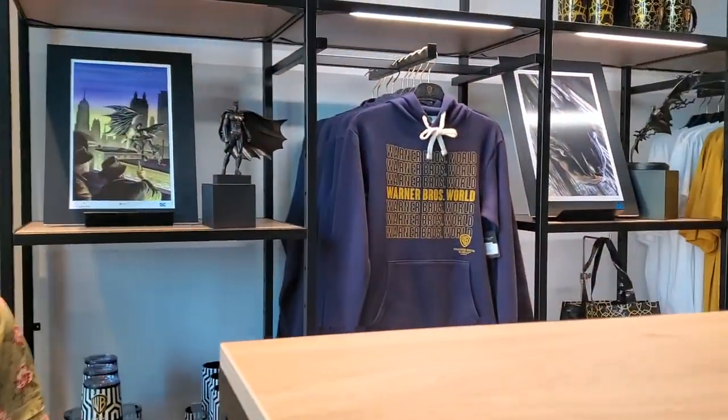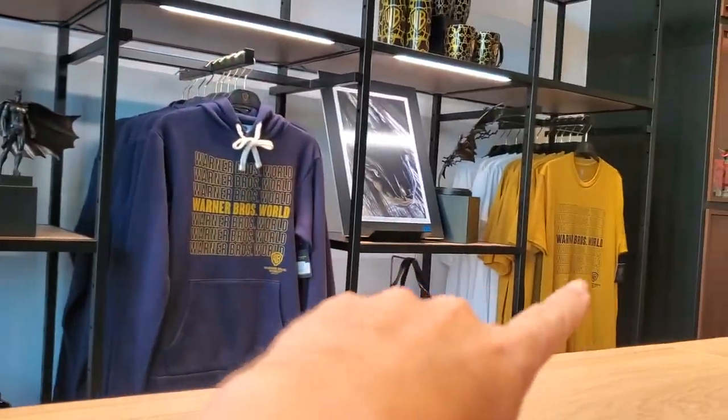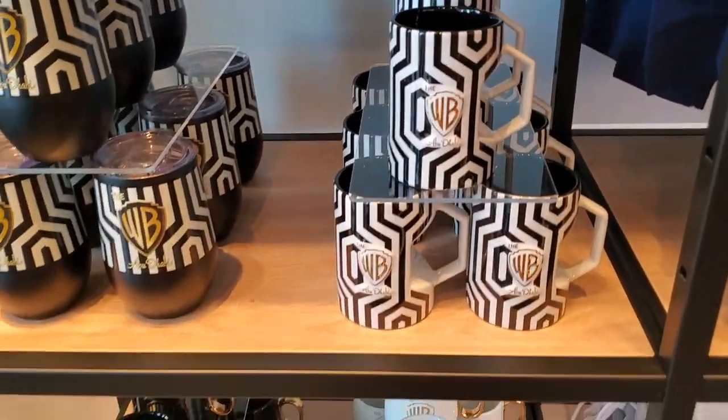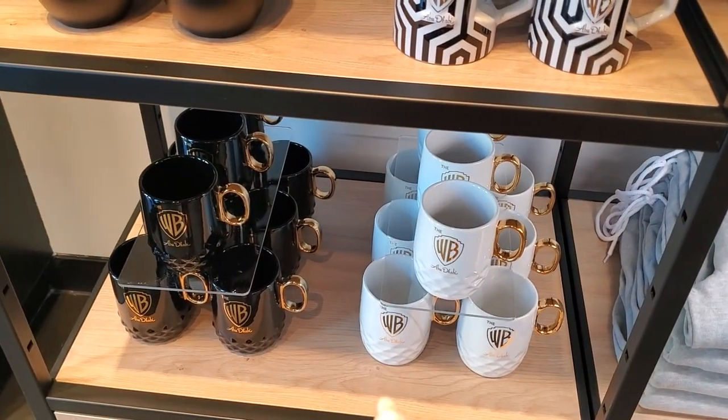I like these sweaters and these shirts — I like this one and that one. And these cups are very cute too. I like that white one.